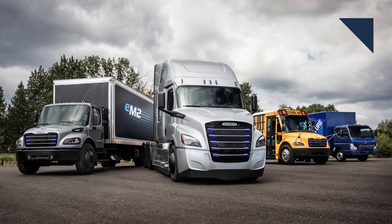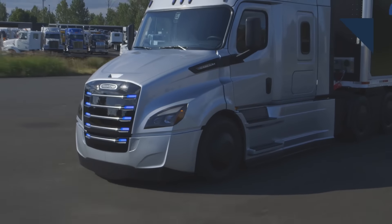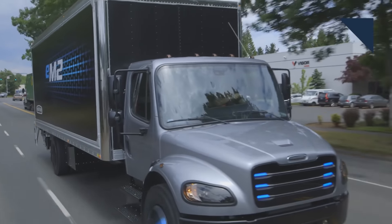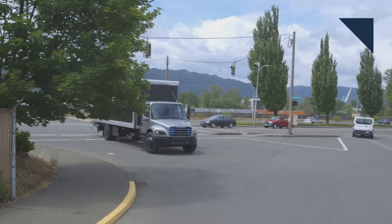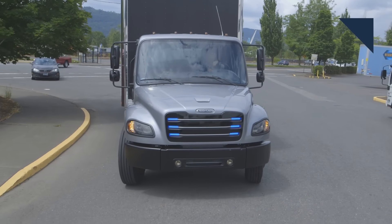The move to electric trucks just took a major step forward. Daimler, the largest truck manufacturer in the world, just announced two new electric trucks for Freightliner, which is the brand it uses in North America. The eCascadia is for heavy-duty and long-distance jobs with a range of up to 250 miles. The second, the EM2-106, is a medium-segment truck with a range of up to 230 miles. The German truck maker will also consolidate its electric drivetrain know-how into a new unit called eMobility Group. Freightliner plans to hand over 30 electric trucks to customers later this year.